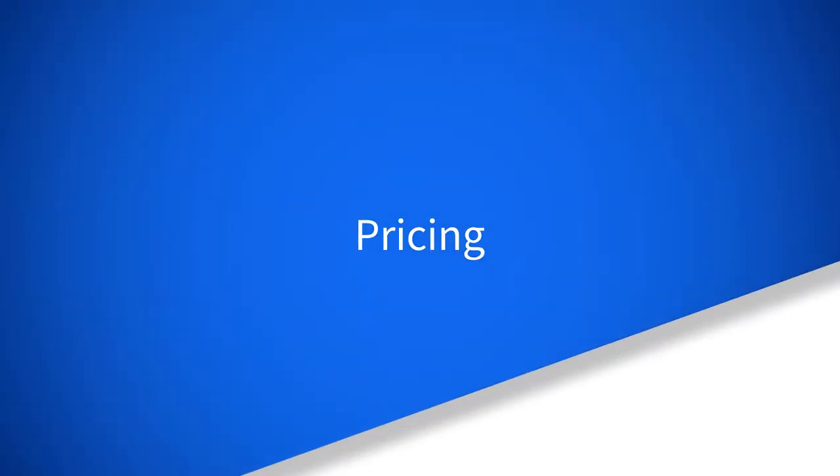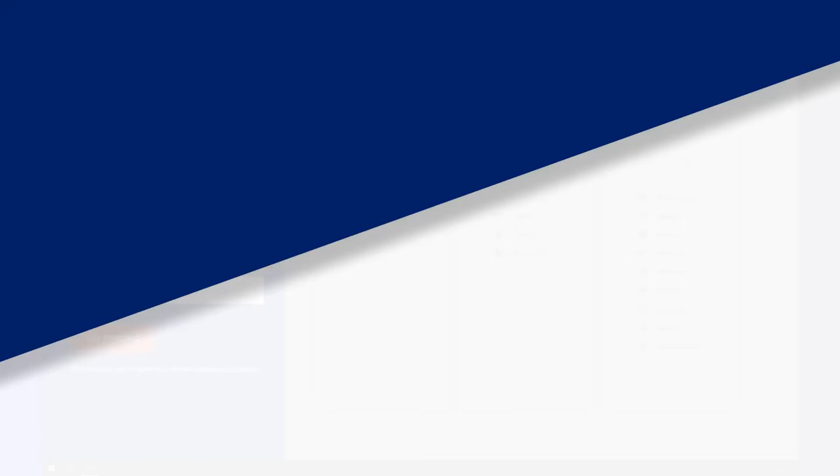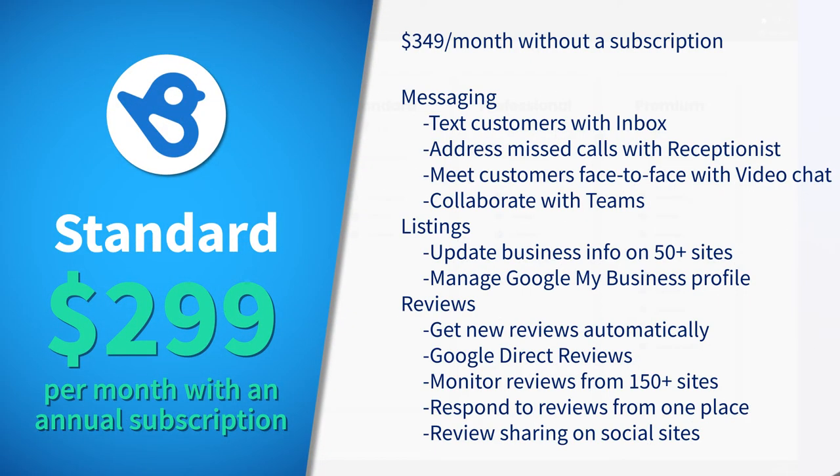Looking at pricing for BirdEye, all plans are cloud-based. The standard account for emerging businesses just getting started costs $299 per month with an annual subscription, or $349 a month without one. This plan includes messaging, listing, and reviews.